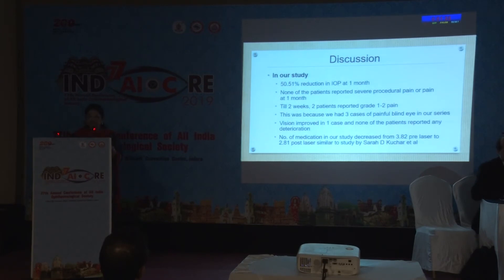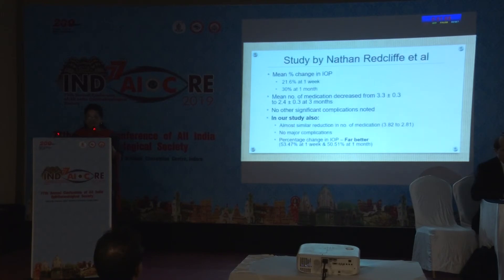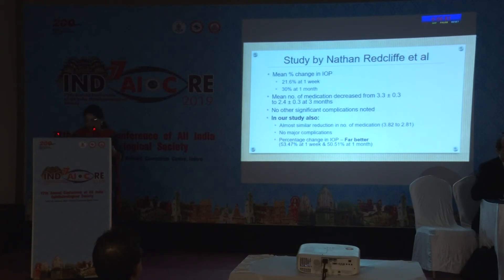In our study also, we got a significant pressure reduction. None of the patients reported severe procedural pain or pain at one month. Till two weeks, two patients reported grade 1 to 2 pain, as we had three cases of painful blind eye in our series. Vision improved in one case, and none of the patients reported any deterioration. Number of medications decreased from 3.82 pre-laser to 2.81 post-laser, similar to the Kuchar et al. study. Another study showed mean percentage change in IOP reduction of 30% at one month; our study showed similar reduction in medication use, no major complications, but the percentage change in IOP was far better in our study.